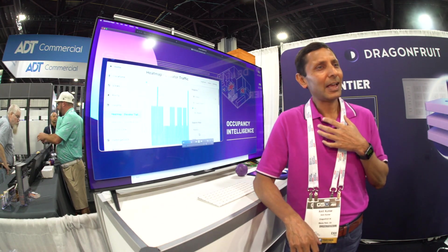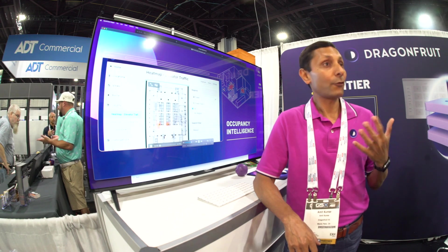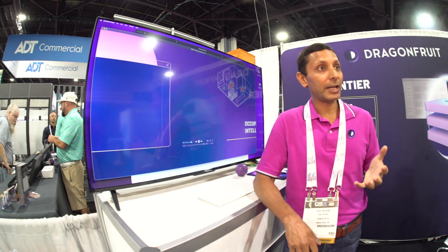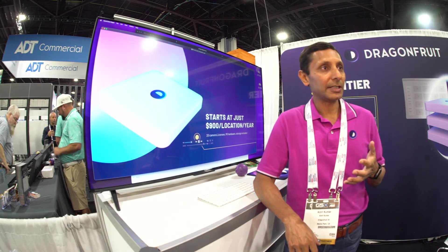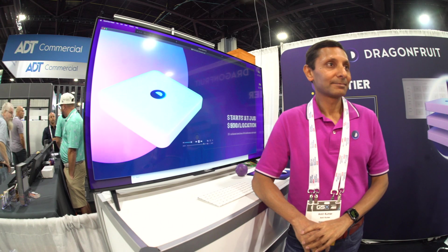This is what Dragon Fruit is. As an AI company, we give away video monitoring for free — we give away video storage management for free. Because that is commodity today.